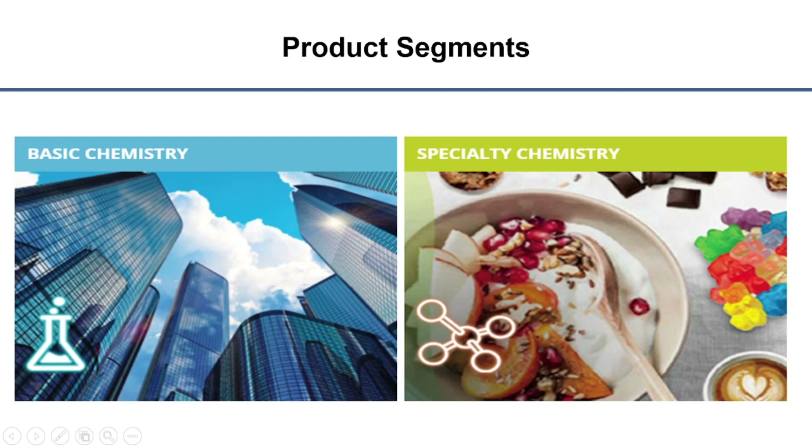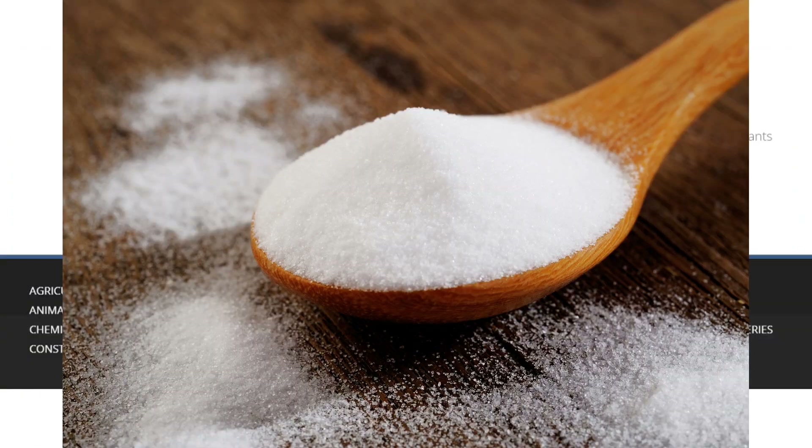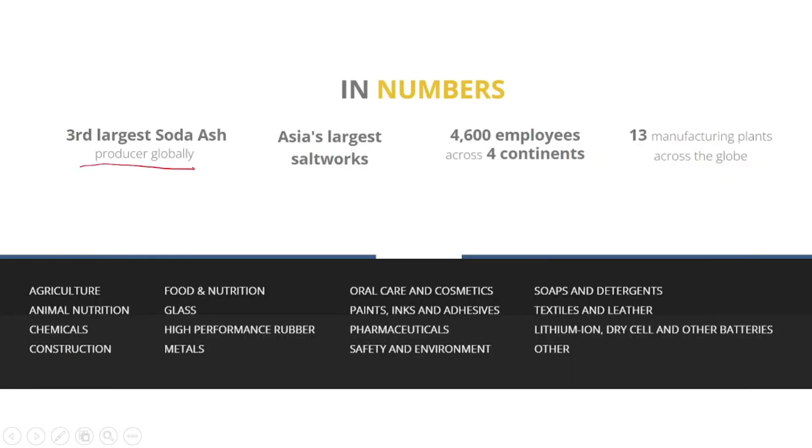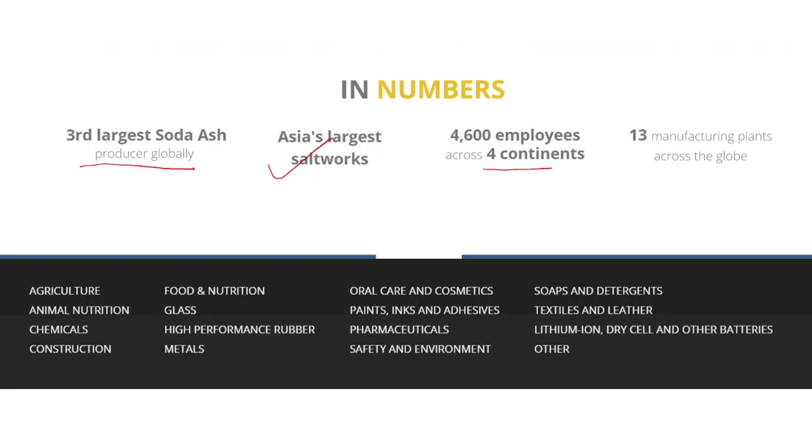The company has divided its products into two major segments: basic chemistry and specialty chemistry. It is the third largest soda ash producer globally. Soda ash is also known as washing soda or sodium carbonate and has a variety of uses. It is also Asia's largest salt works. In fact, 90 to 95% of us are users of this company's products — we all use Tata Salt. They are present across four continents and have 13 manufacturing plants across the globe.